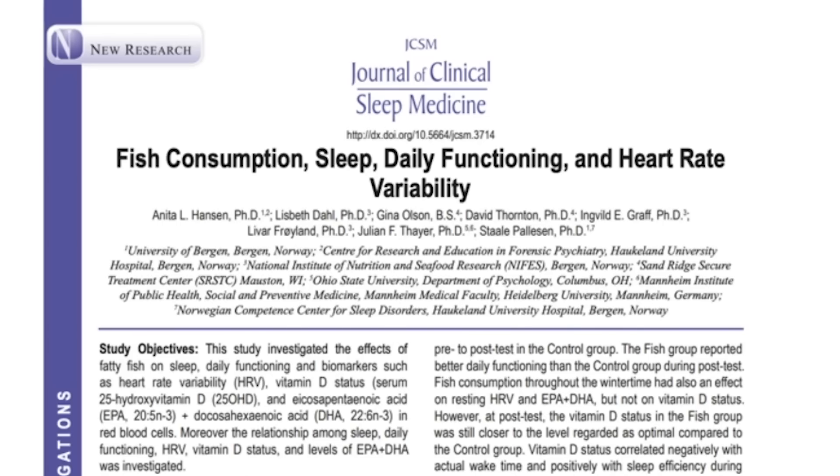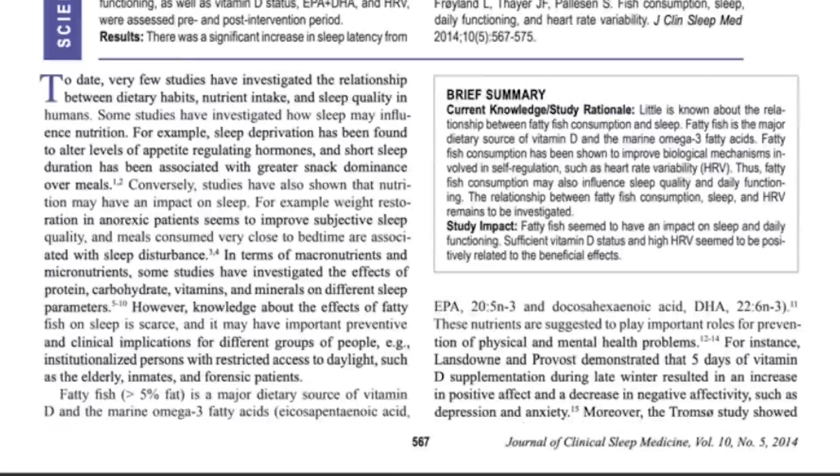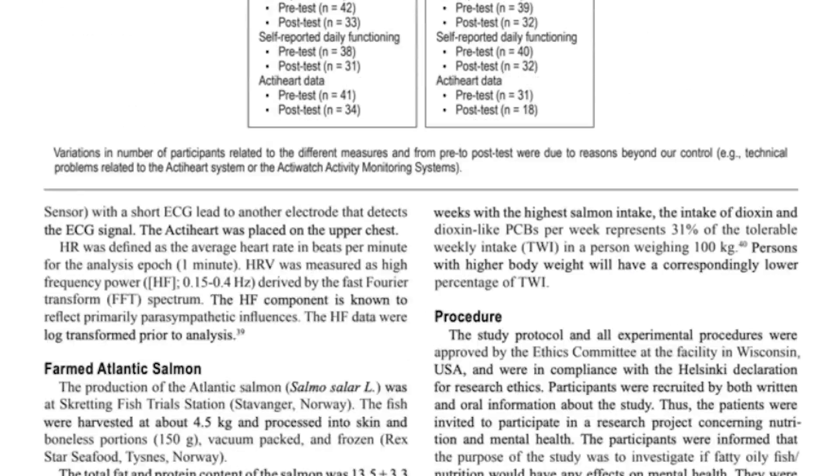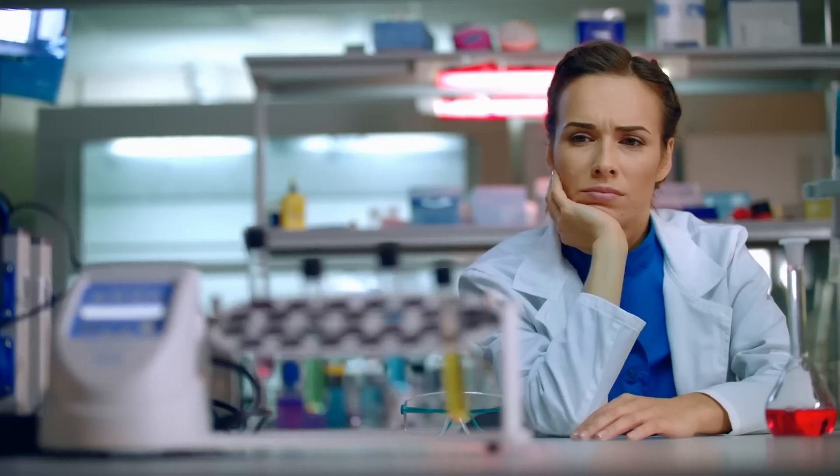Interestingly, how this whole vitamin D and sleep connection came to be was through a study initially looking at fatty fish consumption. They found that when subjects consumed fatty fish, it improved their subjective and somewhat objective sleep scores. Researchers started asking: is it the omega-3s? Could it be that? And they began to analyze whether it was more so the vitamin D.